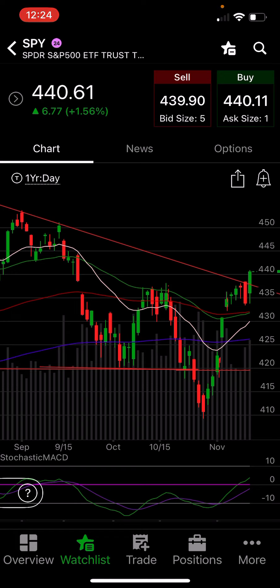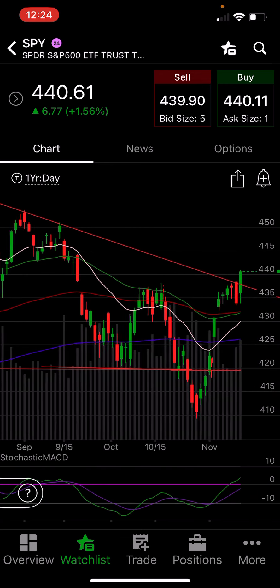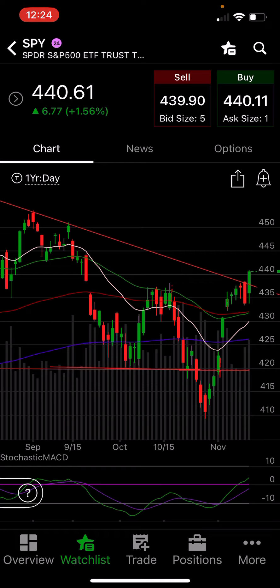As you can see here on SPY, we're trying to see if we get a break above 440. We did indeed have that happen. Now, will we have a continuation into Monday and Tuesday of next week and try to get up to the 445 and 450 level? We will have to see. We did not get the pullback I was expecting, and I think 99% of the market was expecting. Everyone is expecting one thing and the market does the complete opposite.